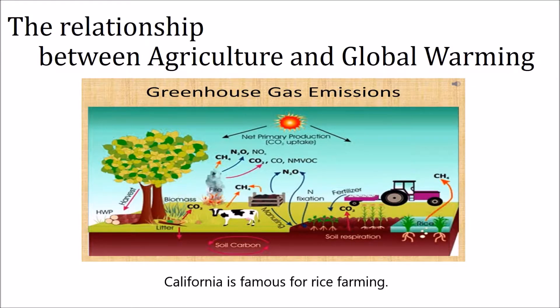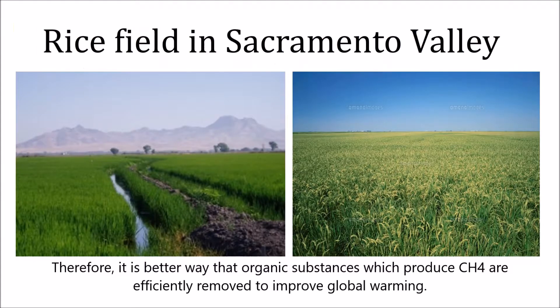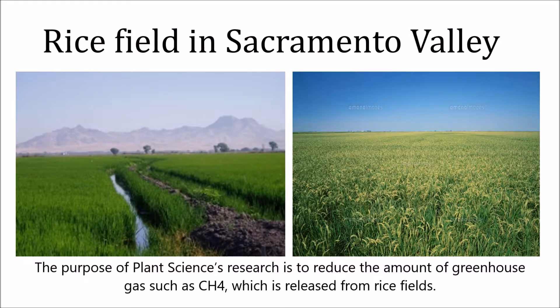California is famous for rice farming. Therefore, it is a better way that organic substances which produce CH4 are efficiently removed to improve global warming. The purpose of plant science research is to reduce the amount of greenhouse gas, such as CH4, which is released from rice fields.